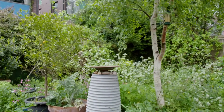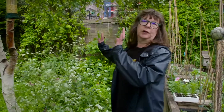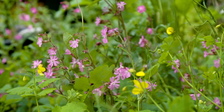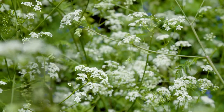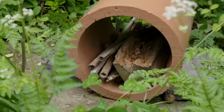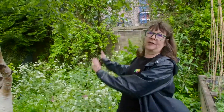This is our biodiversity garden where we just let it go as wild as possible. We are full of early pollinators. You can see we have some campion, cow parsley and celandine. We've recently introduced a little insect bug hotel which the children created. This is really literally the only bit of wild space on the estate.